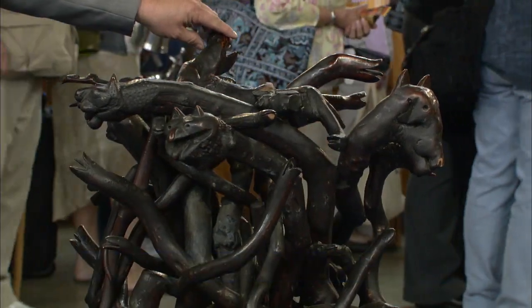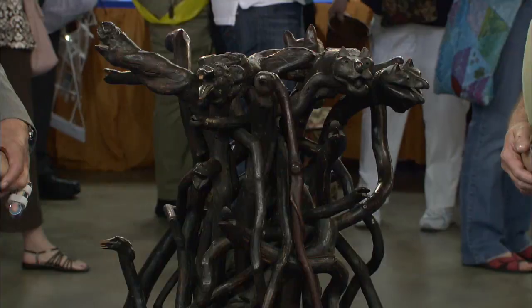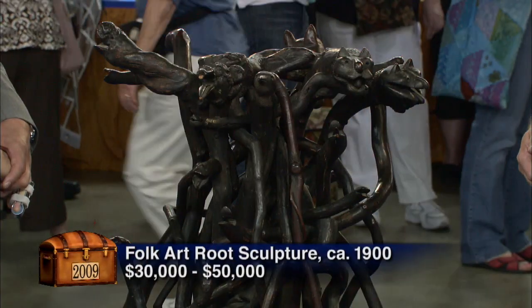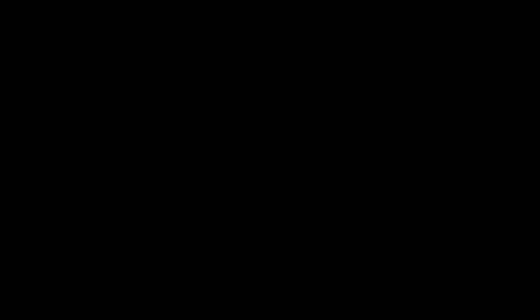As far as value is concerned, we really agonized over that part of it. I would say a good auction estimate would be $30,000 to $50,000. That's incredible. That's really welcome news. That's unbelievable. Wow. And that is just really wonderful. Thank you.